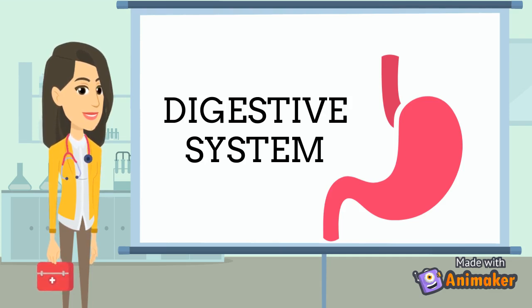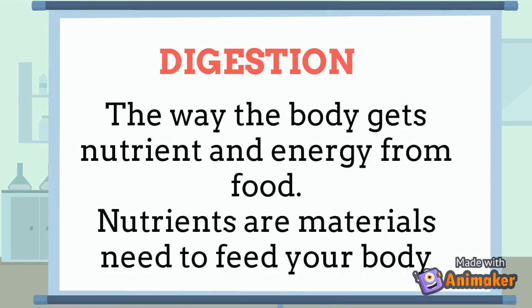Digestion is the way your body gets nutrients and energy from food. Nutrients are materials that are needed to feed your body. The digestive system has several parts — here are nine that you need to know.